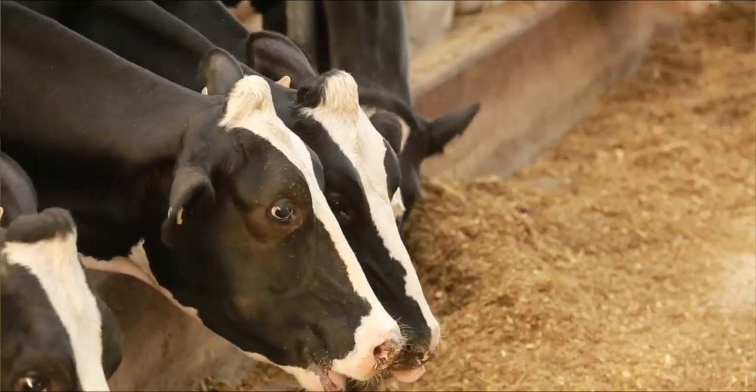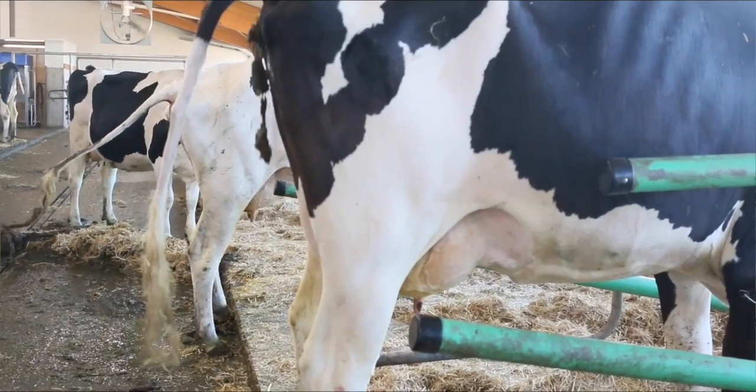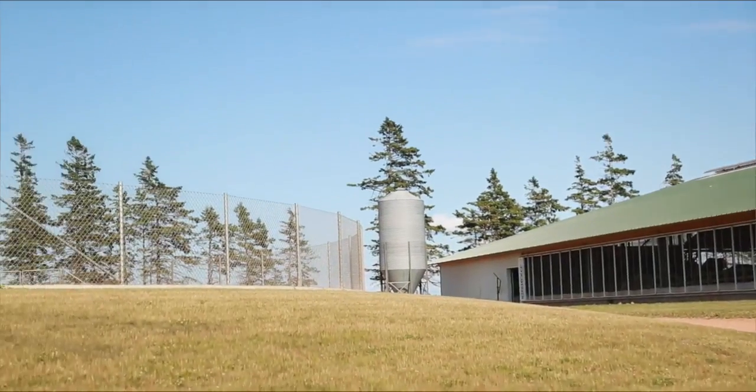We're standing beside our manure pit here. Obviously when we feed our cows, the feed has to be processed, and what they don't make use of comes out as manure and goes through our system and ends up in the manure pit.